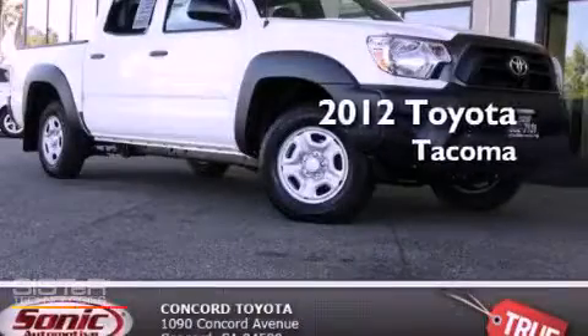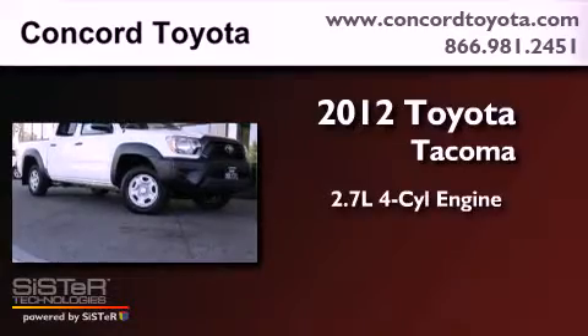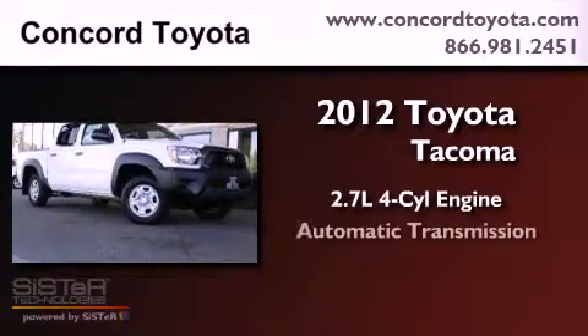This is a brand new 2012 Toyota Tacoma. It has a 2.7 liter 4-cylinder engine and an automatic transmission.